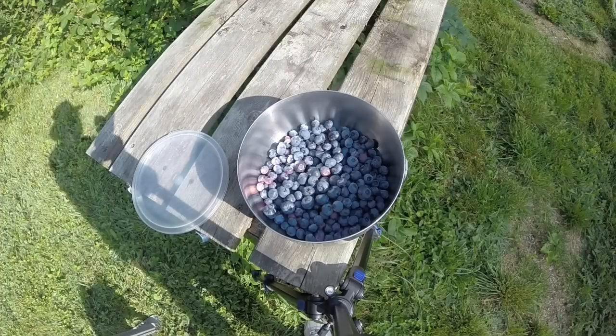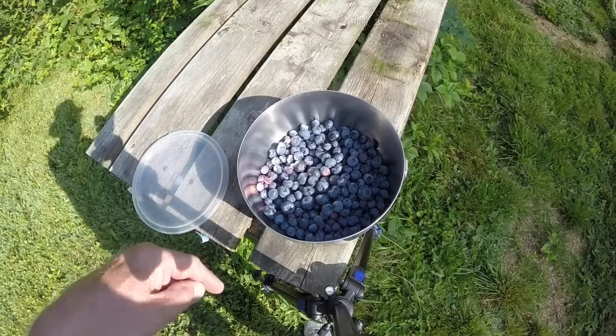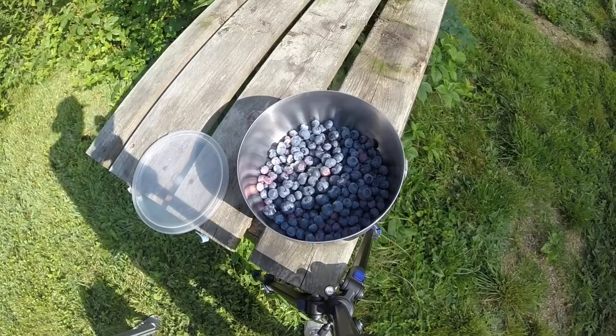They freeze very well. I will freeze these in a large freezer bag. Oh, there's a spider - I'm not going to freeze him, he's down in there crawling around. But I will freeze them and just keep adding to the bag until I have enough to make a small batch of blueberry jam.